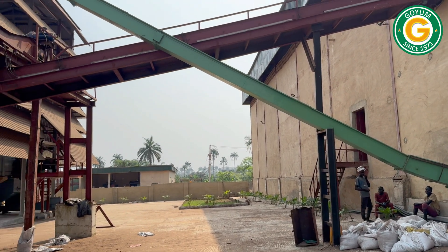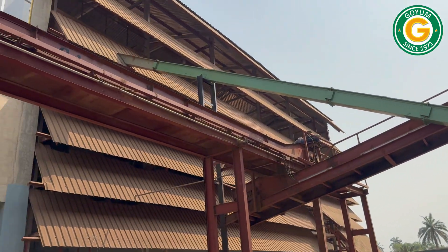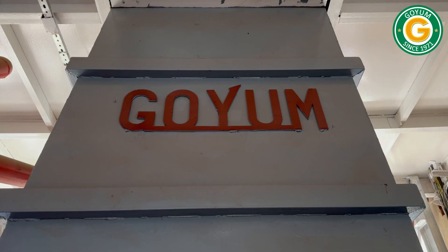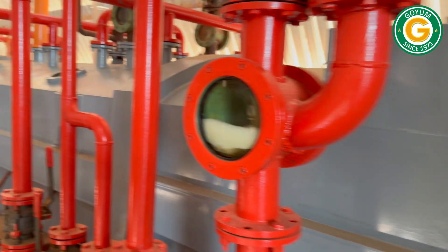The pre-pressed palm kernel cake, obtained from the crushing unit, is conveyed to the solvent extraction plant, where the residual oil is extracted chemically, significantly improving the overall efficiency and yield.